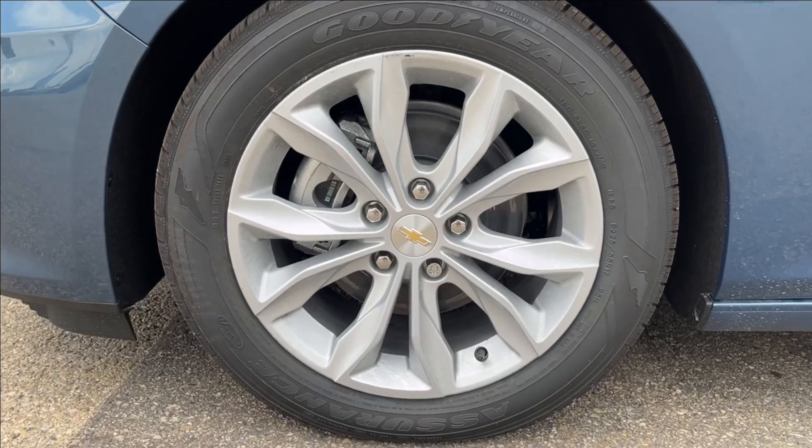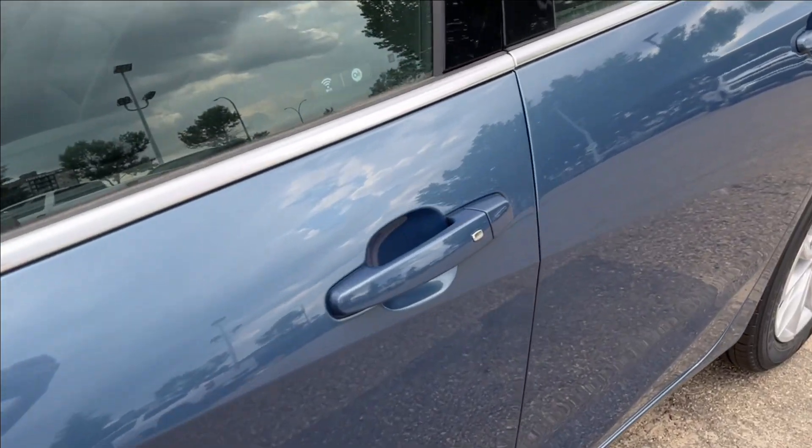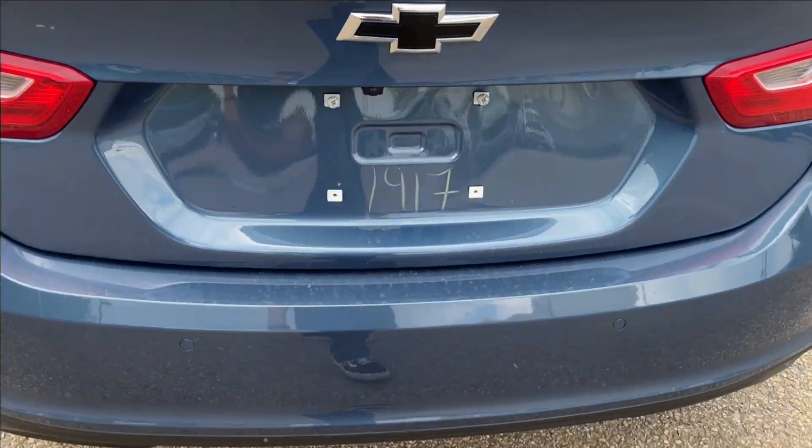We're going to have 17-inch alloy wheels on Goodyear Assurance tires. You're going to have the paint-matched mirror caps and paint-matched keyless entry door handles, and it comes in black as well.